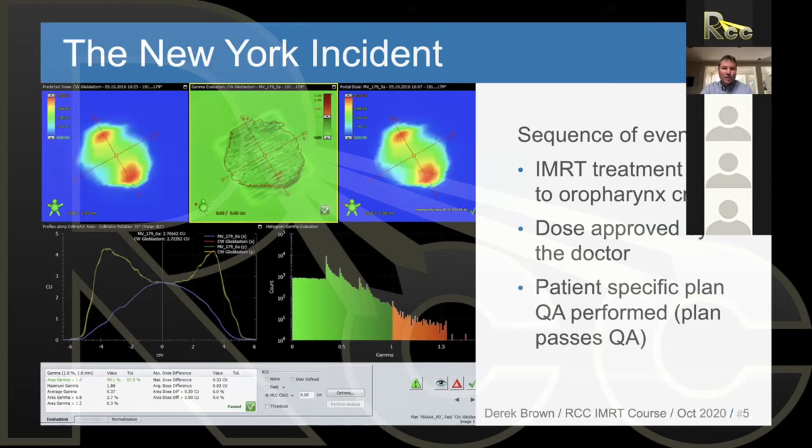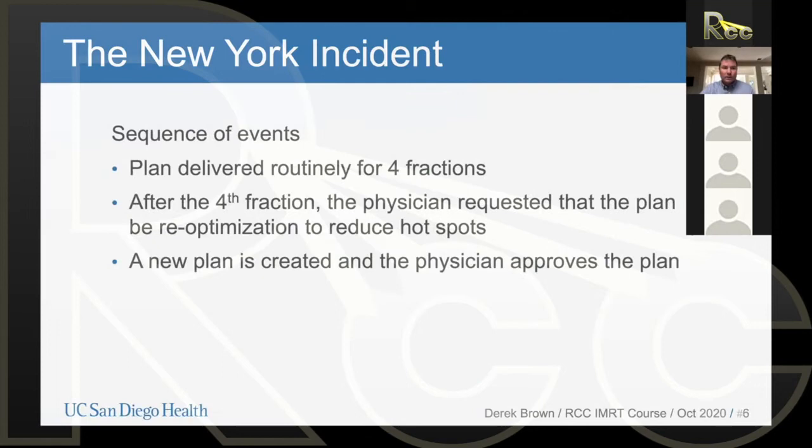They create the plan, the doctor likes the plan, the physicist likes the plan, the physicist does the patient-specific QA, and everything is good. They deliver four fractions — four treatments of this plan — completely correctly. And then after the fourth fraction, the physician looks at the plan again and says, 'I don't like exactly how the plan looks in this spot and that spot — could we please make a new plan and try to reduce the hotspots?' It's obviously a rush now because they've delivered four fractions and are going to deliver another treatment tomorrow.